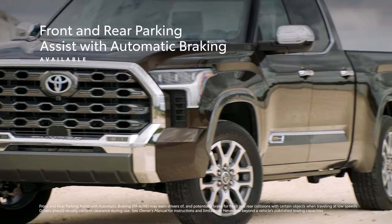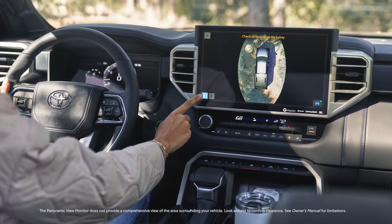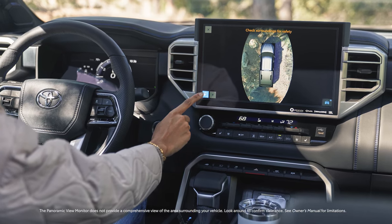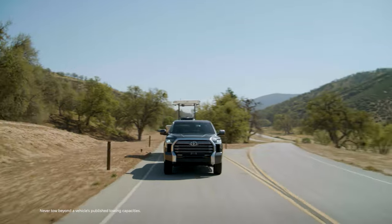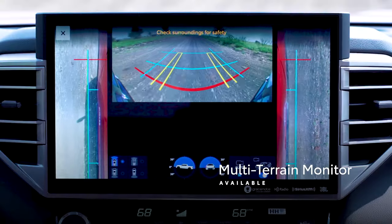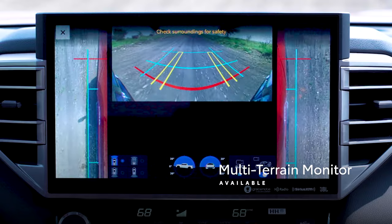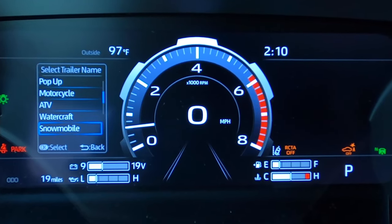Plus, the available front and rear parking assist with automatic braking and available panoramic view monitor make it even easier to maneuver the vehicle in tight spaces. The convenience extends to off-road driving and towing too. Tundra's available multi-terrain monitor helps the driver see what's around the vehicle, while the available trailer backup guide makes backing a trailer in a straight line so simple.